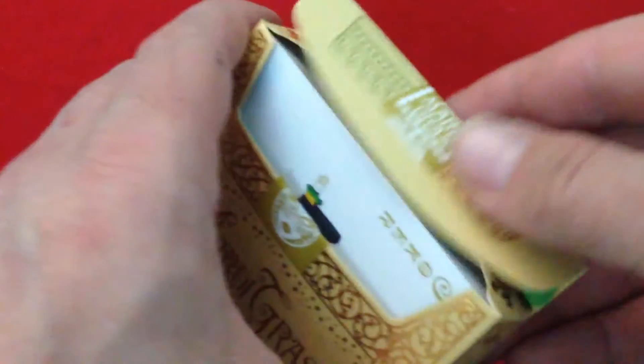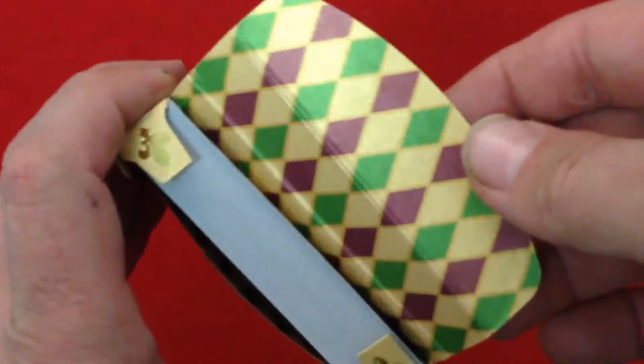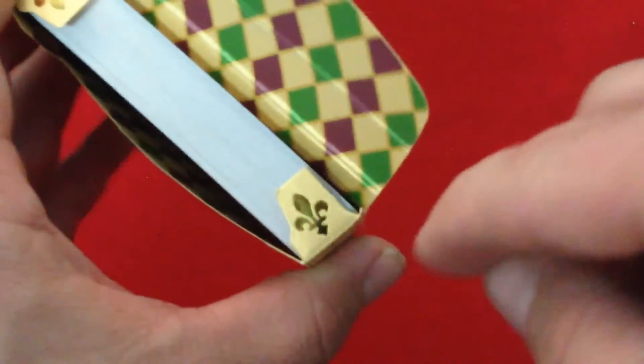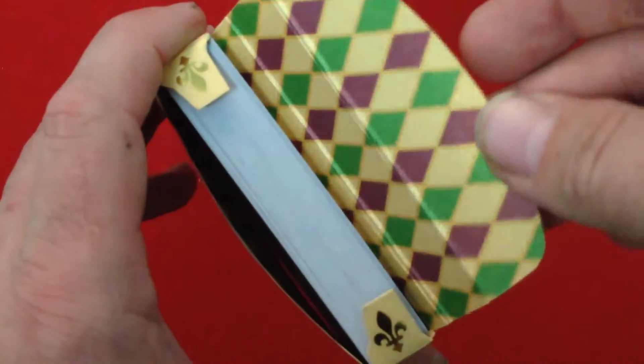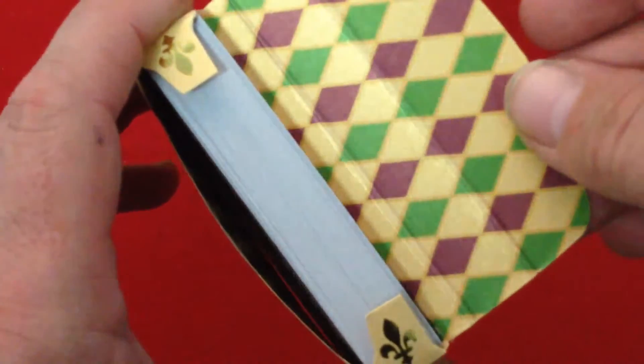On the flap there are more nice details. Inside you get fleur-de-lis in gold foil on the flap and the inside. Diamonds, green, purple, and gold colors, and there's a preview of the back design inside as well.